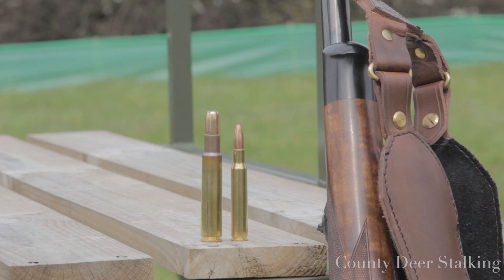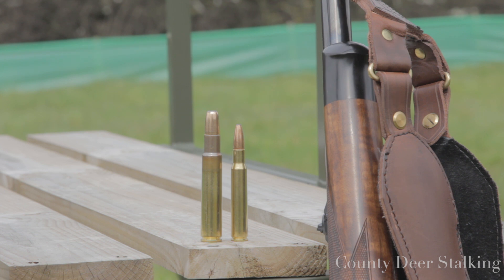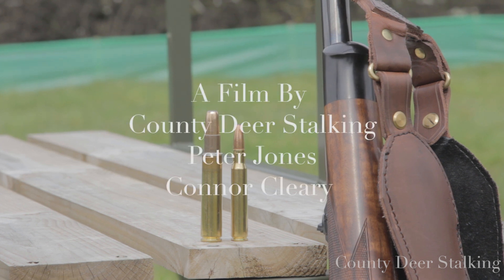That's it for this month. Firearms training forms part of our Proficient Deerstalker training. If you'd like to take our Proficient Deerstalker course, or need some firearms training, then go to our website for more information.